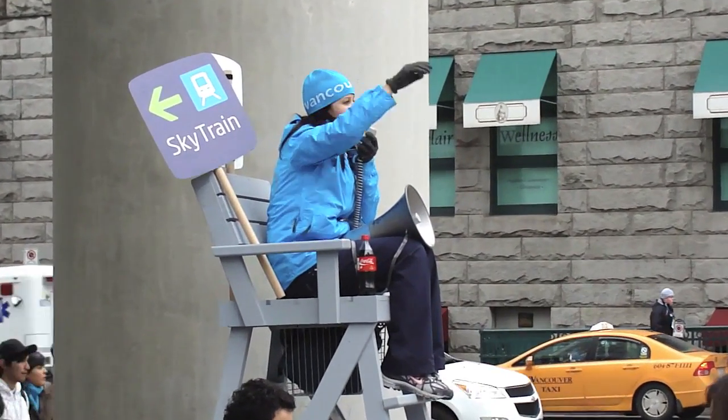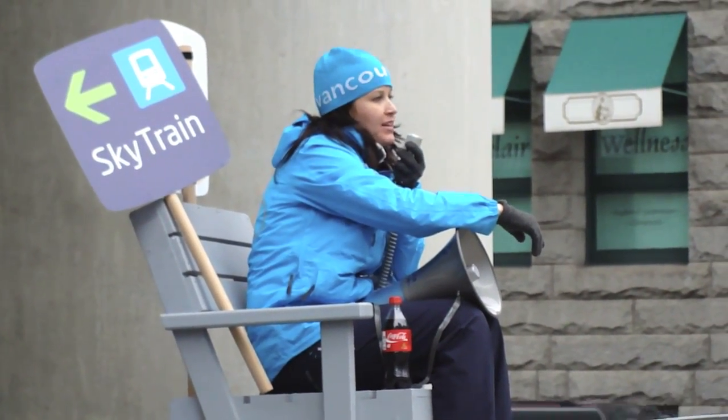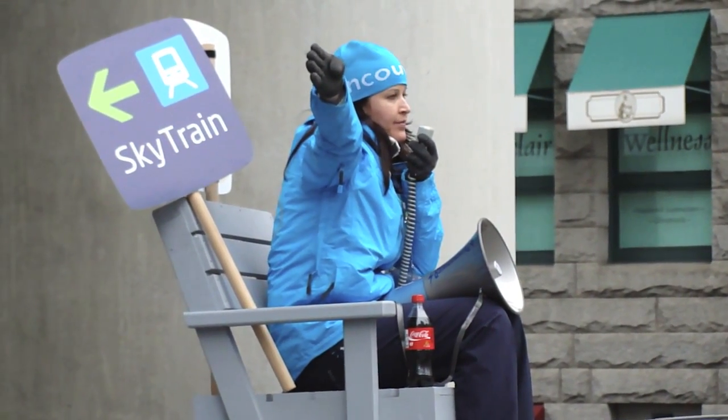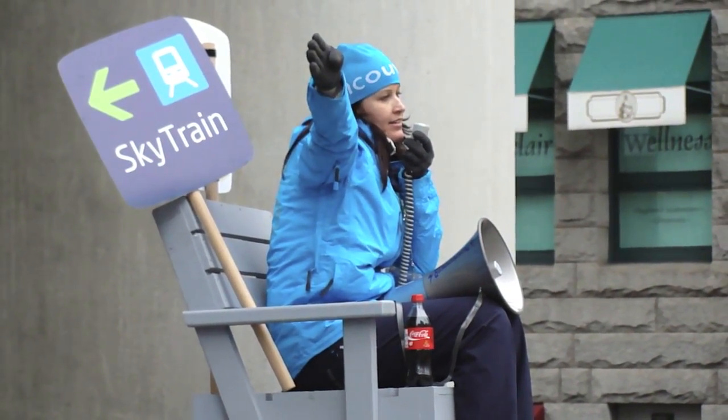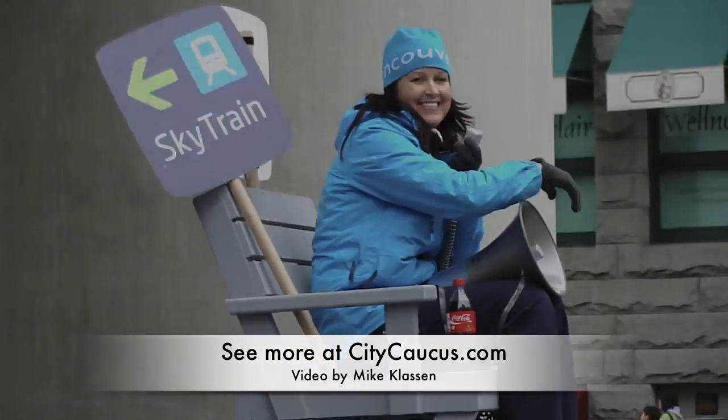Oh, I can't believe it. Call it in. Skytrain to Expo Millennium Line — your only entrance is to your left. Skytrain to New Canada Line is behind the upstairs. I'm here.